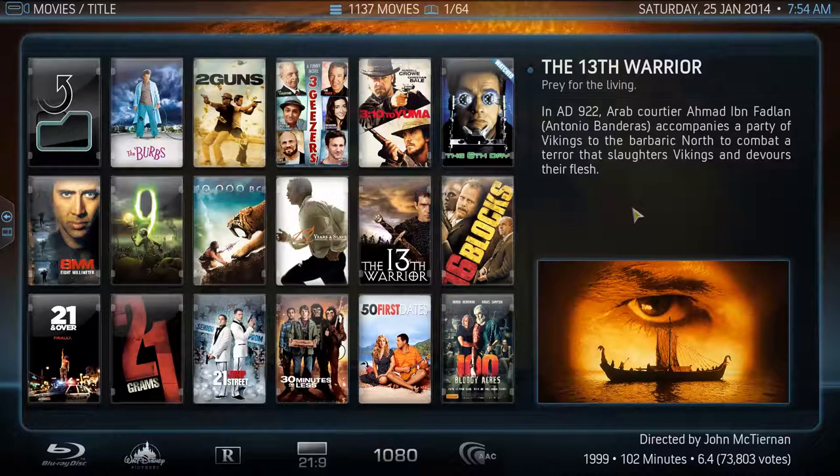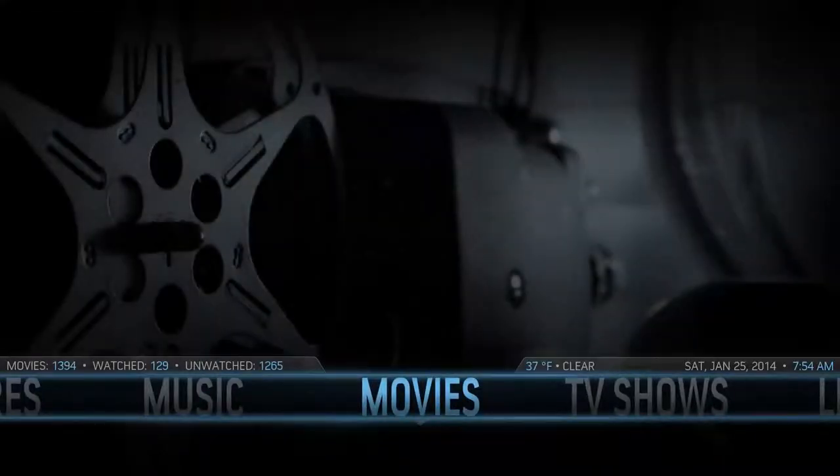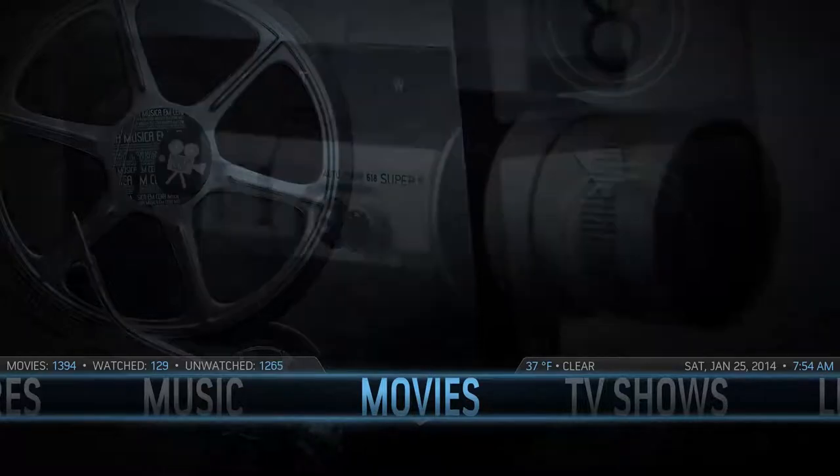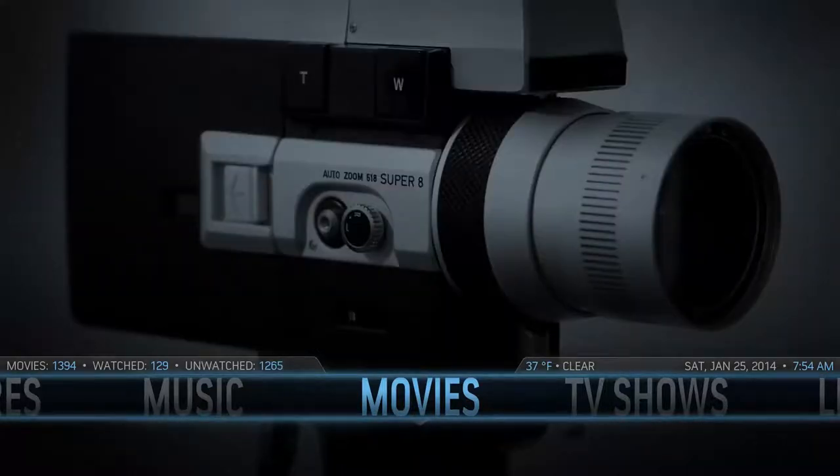Hey everybody, I figured it was about time that I went through and showed you guys the features and functionality of our media centers. Media centers are definitely one of our favorite products — it's something I take a great deal of pride in building. I love to watch people when they see them for the first time, especially when it's in their own living room. It's a very unique product and it adds a lot of functionality and freedom to your living room.